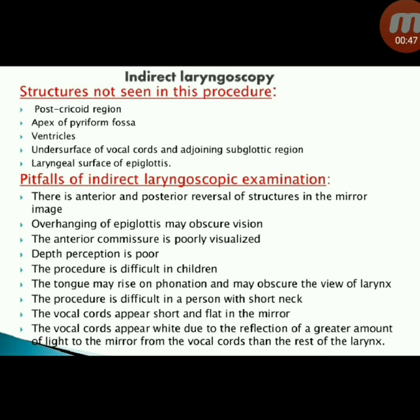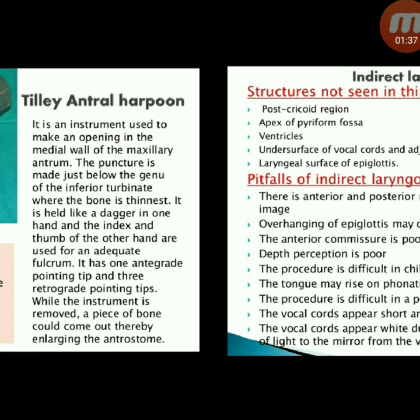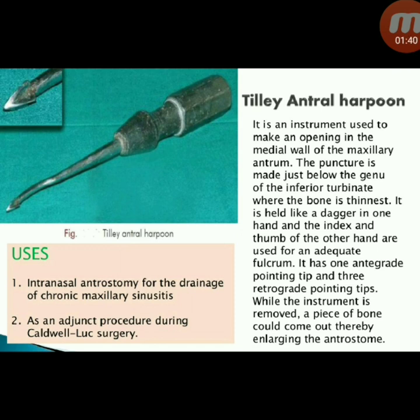Also not seen: the laryngeal surface of the epiglottis. Pitfalls of indirect laryngoscopic examination include anterior and posterior reversal of structures in the mirror image, overhanging epiglottis may obscure vision, the anterior commissure is poorly visualized, depth perception is poor, and the procedure is difficult in children. The tongue may rise on phonation and obscure the view of the larynx. The vocal cords appear short, flat, and white due to the reflection of a large amount of light.